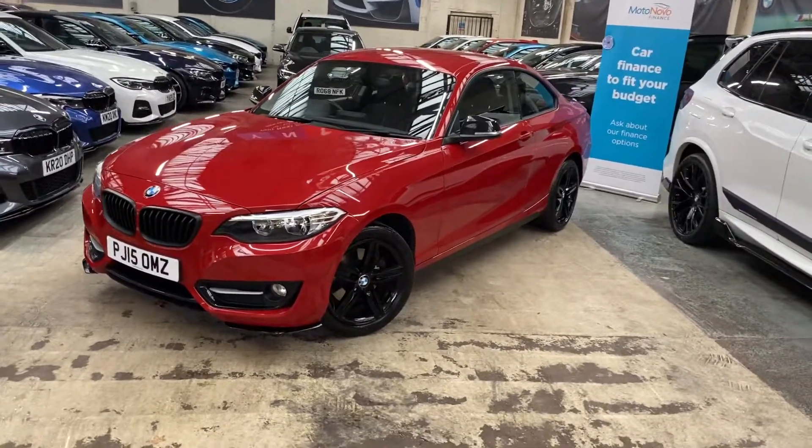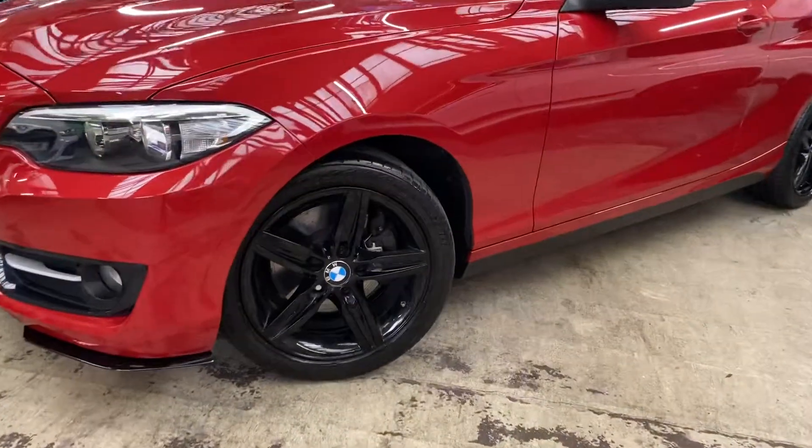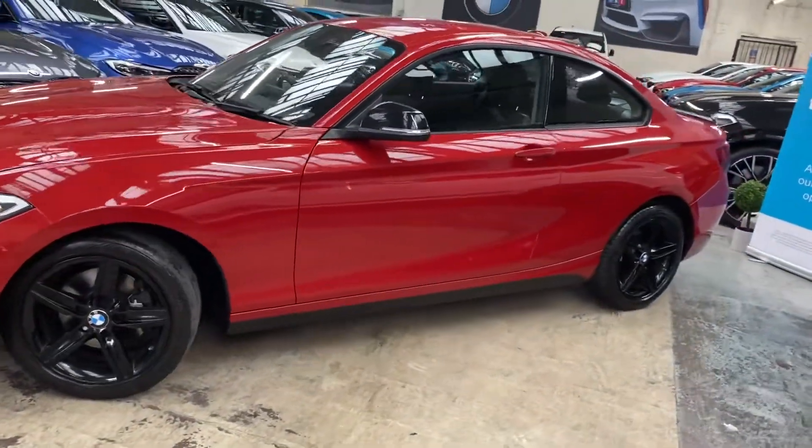We've got the frozen black kidney grills. The alloy wheels are the original sport 18-inch alloys — we've had those freshly refurbished in high gloss black. We've got the mixed premium run-flat tires all around, sat inside vinyls, and gloss black mirrors.